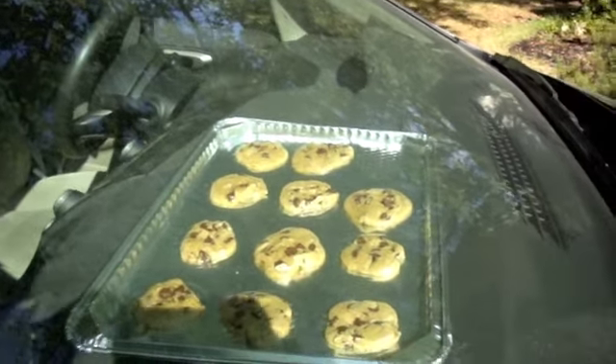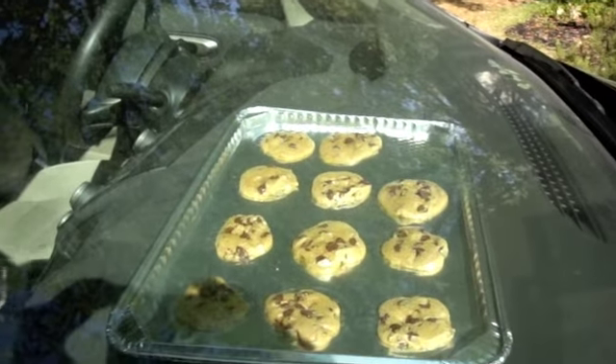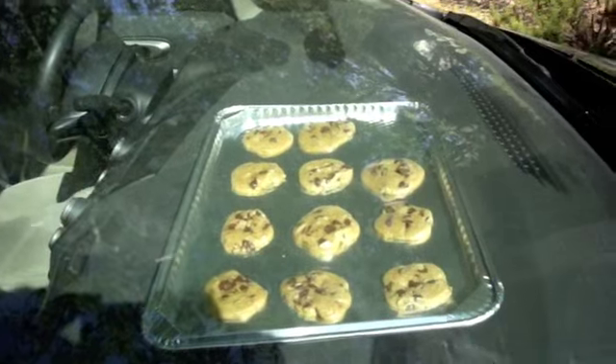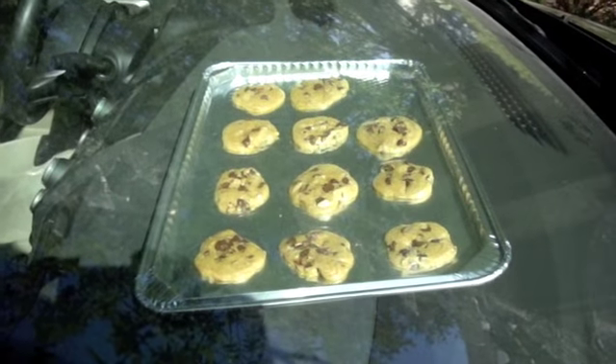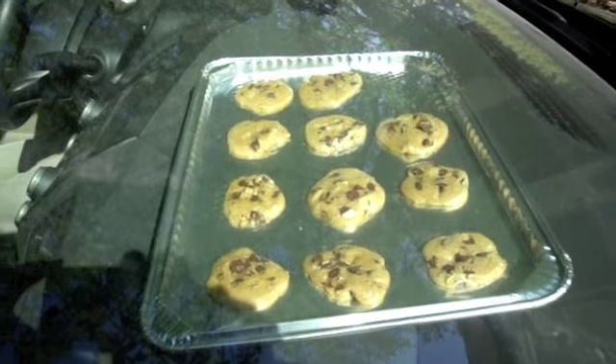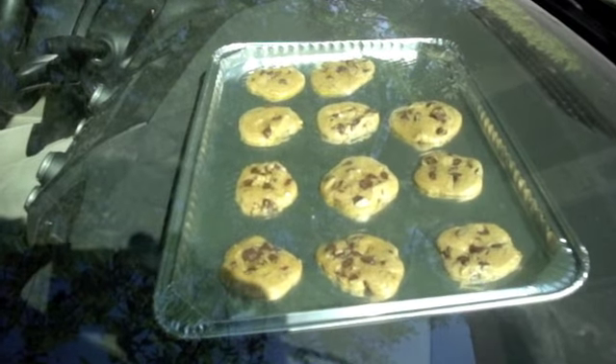It's been about an hour, and here are the cookies in the Honda. There may be some shadows from nearby trees, but I think I've calculated things so this stays in the sun as long as it takes to bake. As you can see, they look kind of melty and gooey.